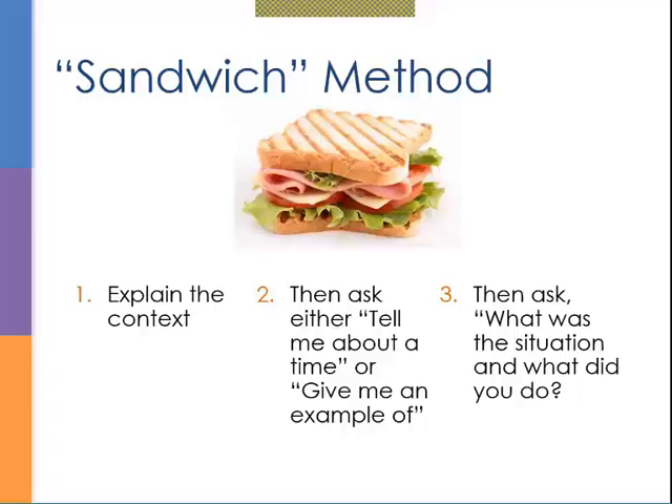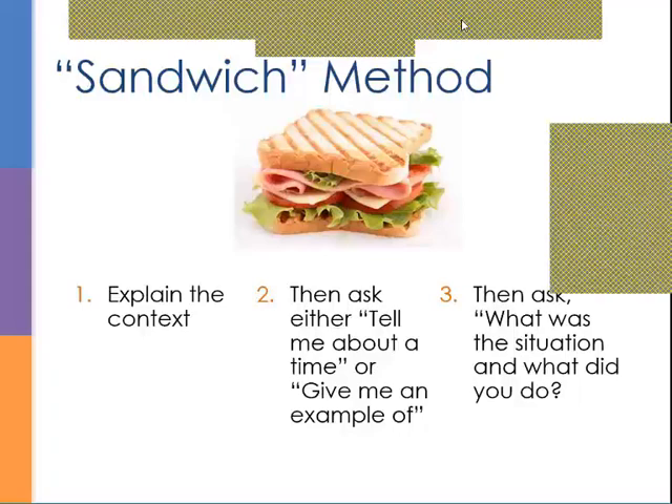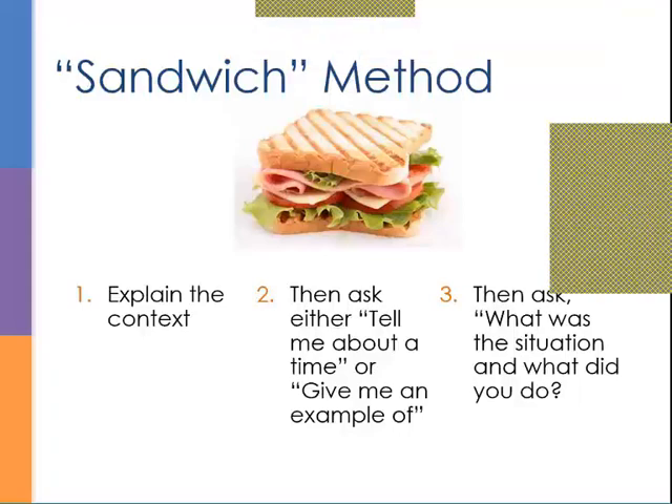What's great about those examples is they can double up on a second competency. 'Tell me about a time you went out of your way to get more information' also screens for being a self-starter. 'Tell me about a time you had to learn something difficult you didn't understand' screens for persistence or ability to overcome challenges. Sometimes behavior-based questions get at two things at once.